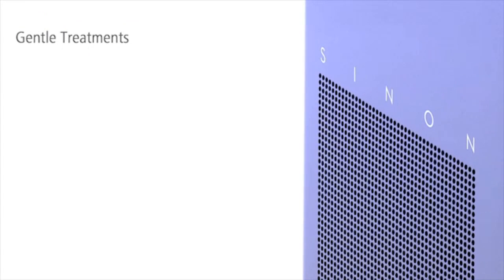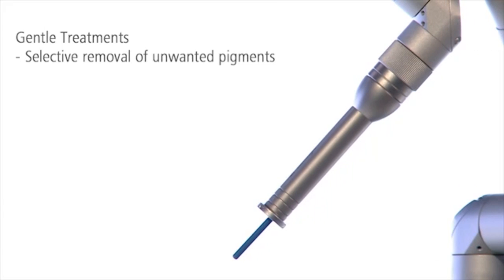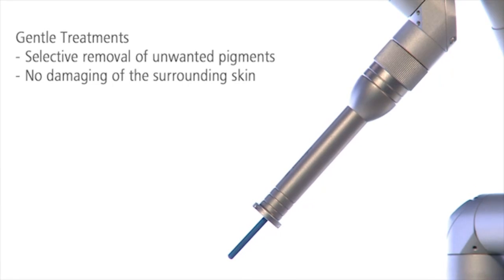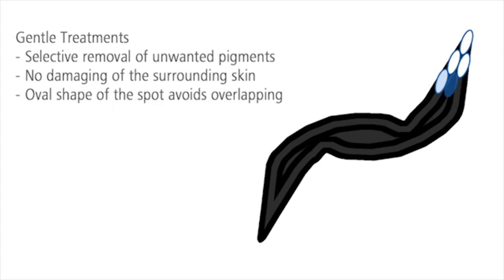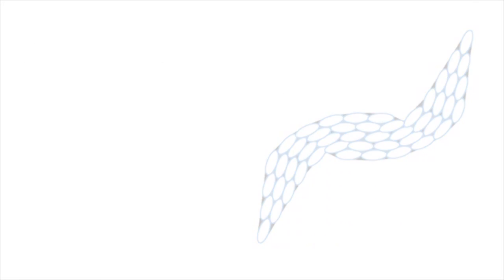Sinon's ultra-short pulses protect the skin. Undesired pigmentation is reliably destroyed without damaging the surrounding skin. The oval shape of the spot avoids unnecessary overlap, which reduces the risk of side effects such as pigment alterations.